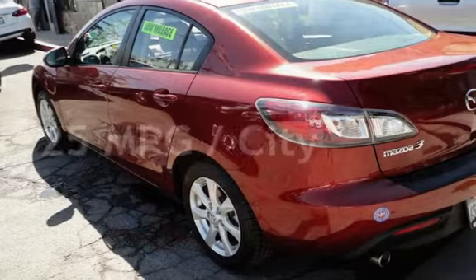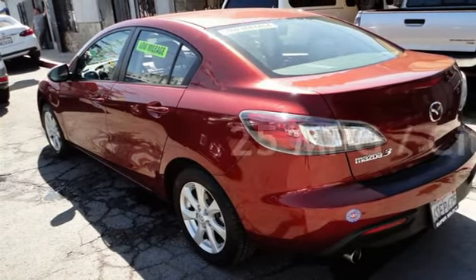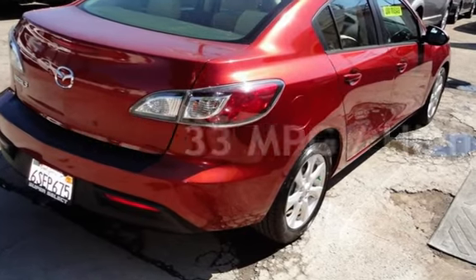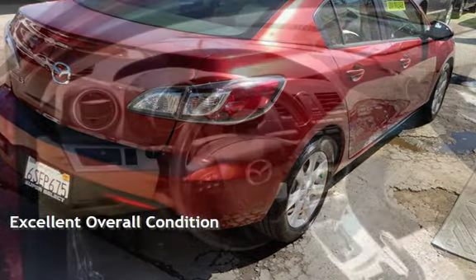Estimated fuel economy for this vehicle is 25 miles per gallon in the city, and 33 miles per gallon on the highway. This vehicle is in excellent overall condition.